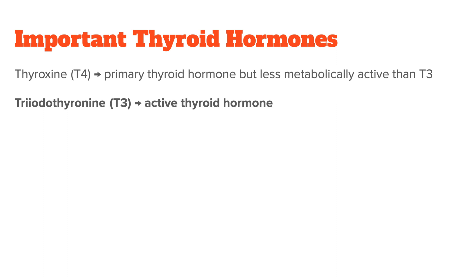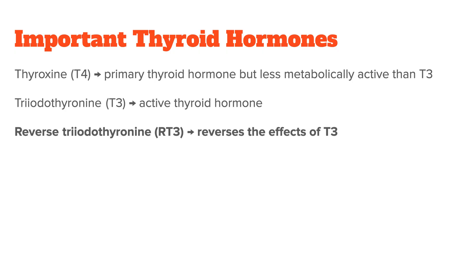T3 is the active thyroid hormone. Your thyroid produces a small amount of T3 directly, and certain organs in your body can also transform T4 into T3. Since T3 is more metabolically active than T4, its impact on your metabolism is also more noticeable. Besides T4 and T3, you also have reverse T3, which your thyroid makes in very small amounts to reverse the effects of T3.